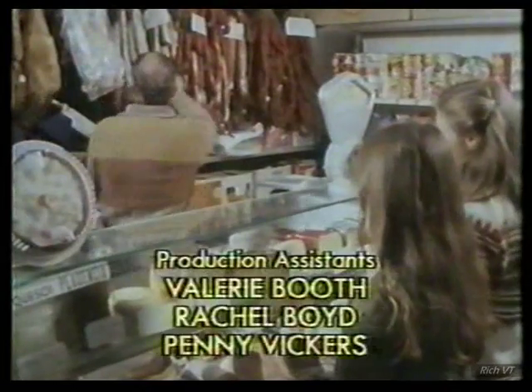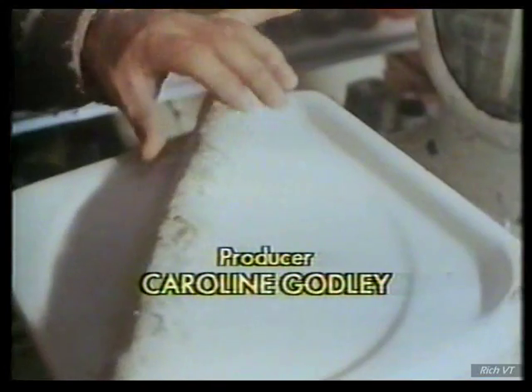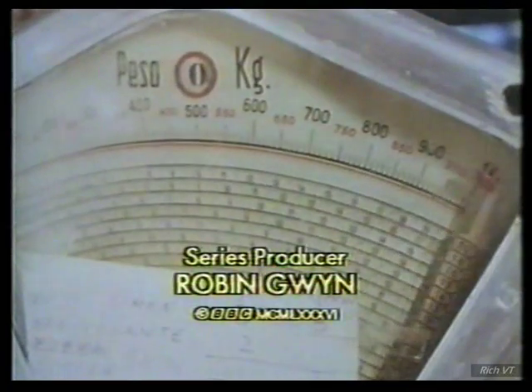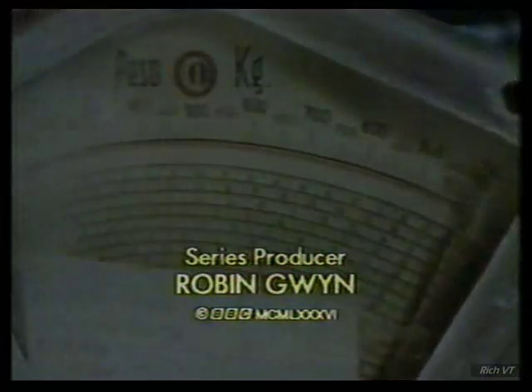I would like a kilo of chorizo and 200 grams of cabbage.